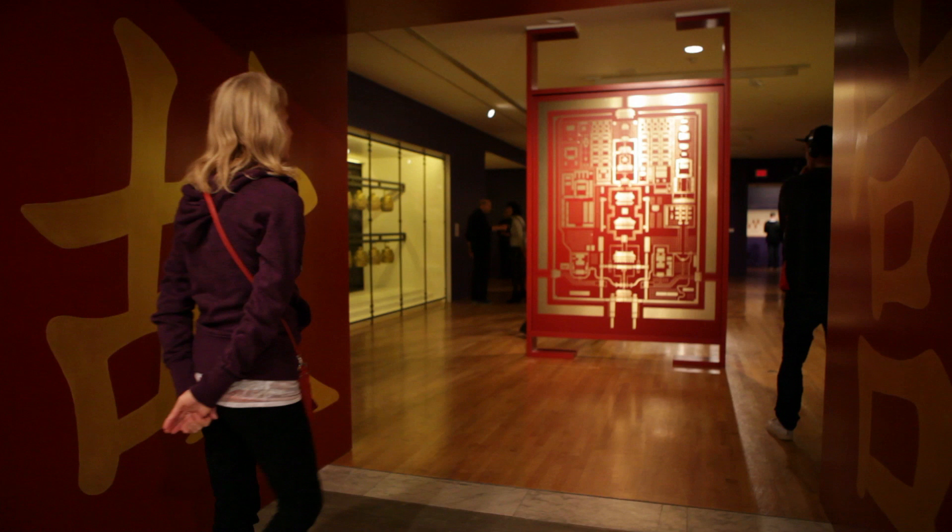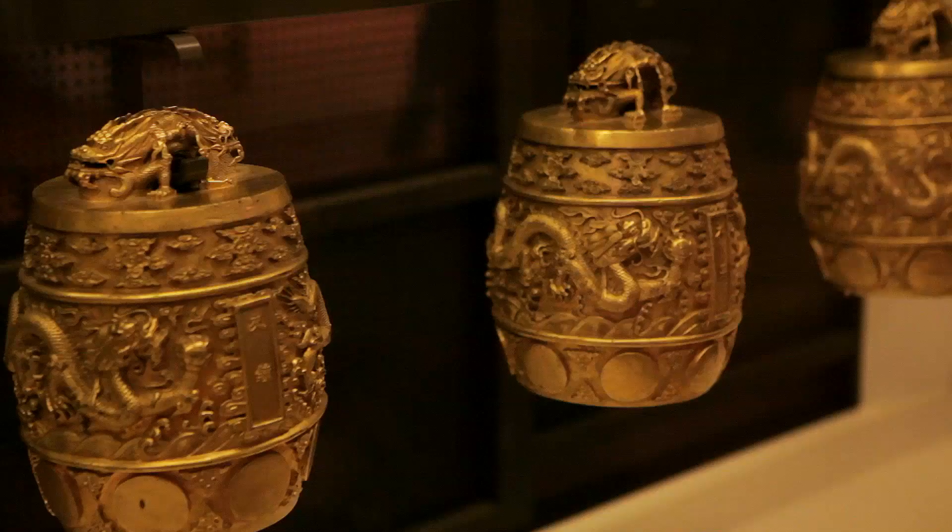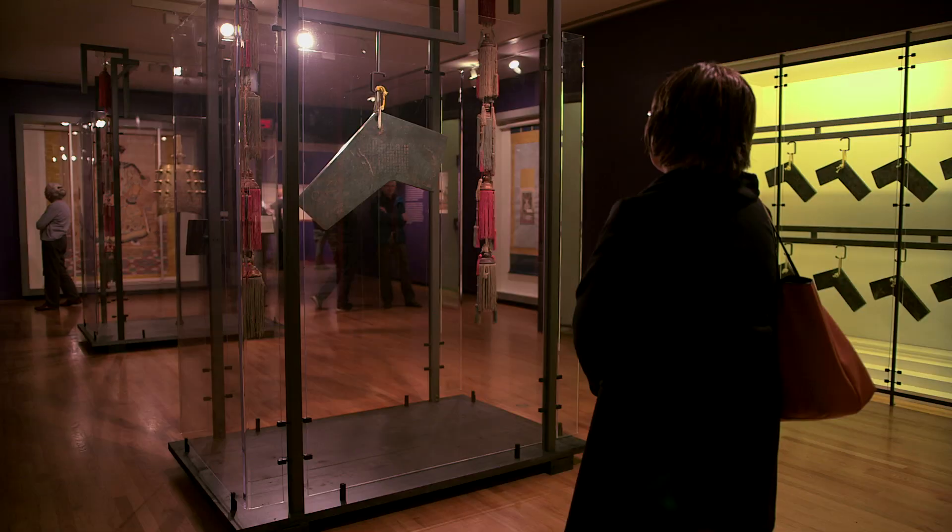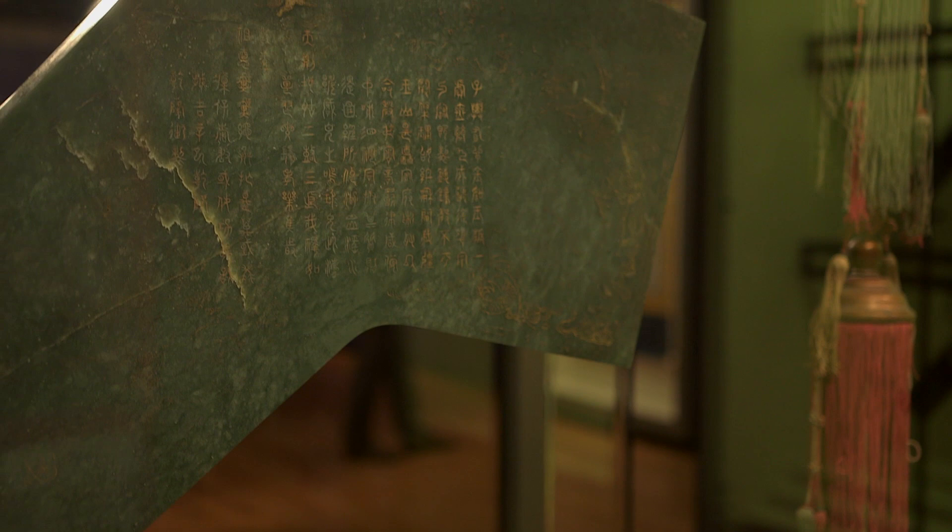As you enter the Forbidden City, you would always approach the emperor from the south. He was actually represented by the North Star, and the color of the North Star is purple. So when you come into the first galleries, you are washed with this beautiful purple color on the walls that represents the emperor.